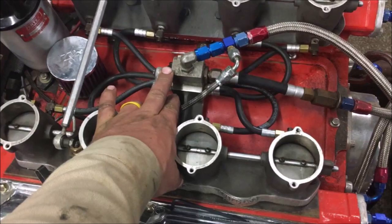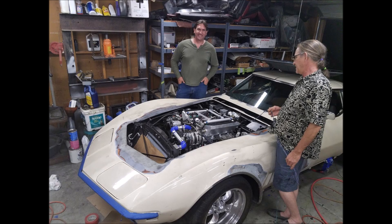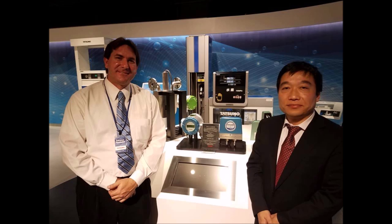Voltrolysis: Unlike traditional electrolysis, Meyer's process, known as voltrolysis, does not require electrolytes, thermal runaway, or a dead short. Instead, it uses a static voltage-based system to extract electrons from water, producing a more powerful and stable fuel.